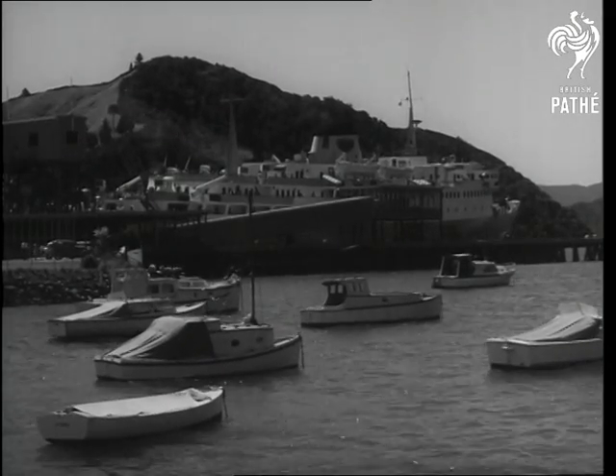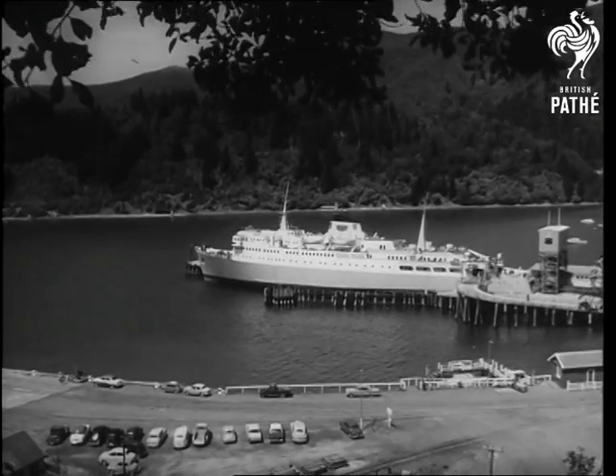Aramoana, a great addition to New Zealand's transport. She's indeed a road across the sea.